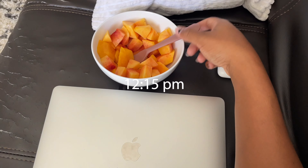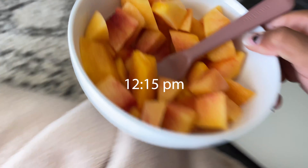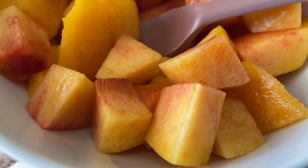I'm always craving fruit, so peaches are always a win. These peaches look so good, y'all — just look at them.